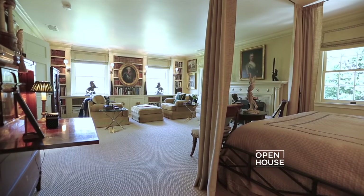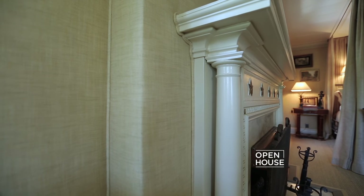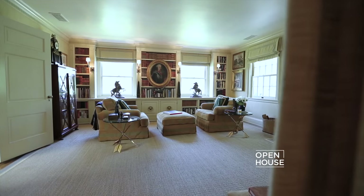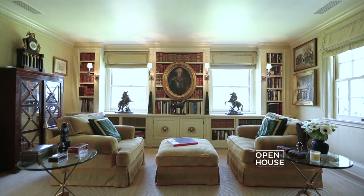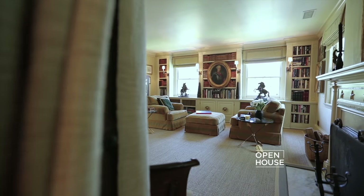It's important for a bedroom to be warm and nurturing, so I covered the walls with a linen fabric, which gives a cocoon-like feeling, and used a soothing color scheme of tans and greens. One of my favorite places to relax and spend time is in the sun-filled seating area of my bedroom — it's comfortable, it's intimate, and it's the perfect place to read and sometimes take a nap.